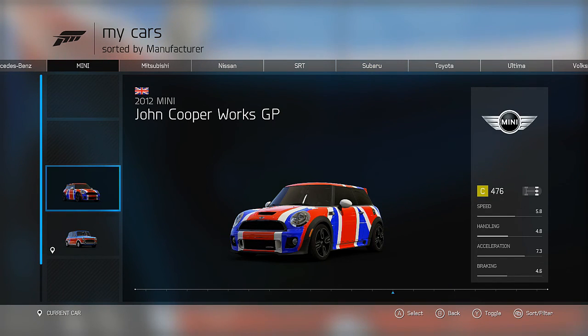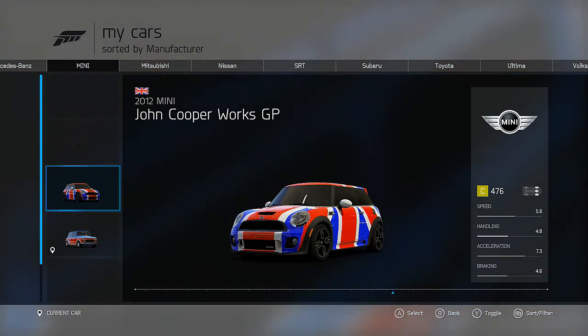Hello guys, this is Howling Westy, and this is Potent Plum, and today we've got a Forza Motorsport 6 video.